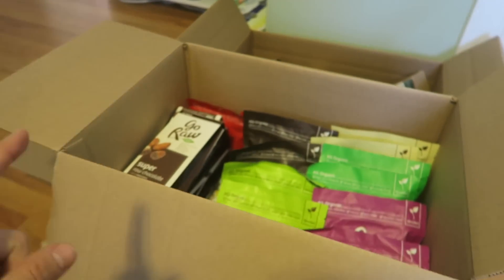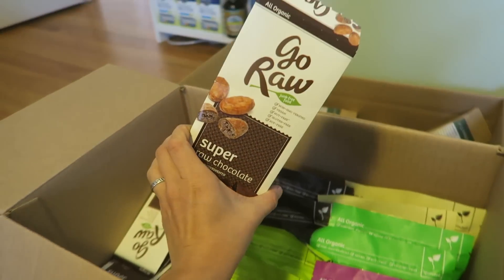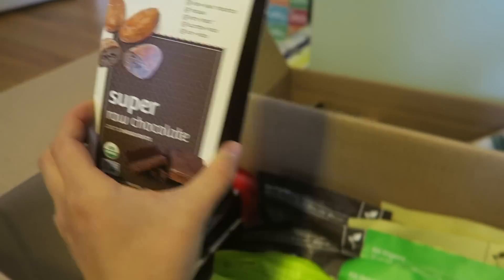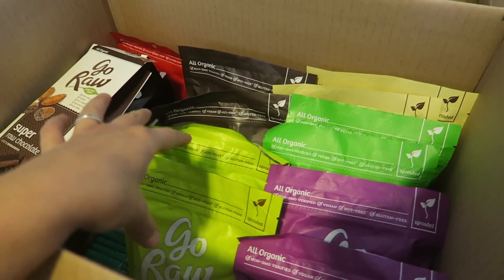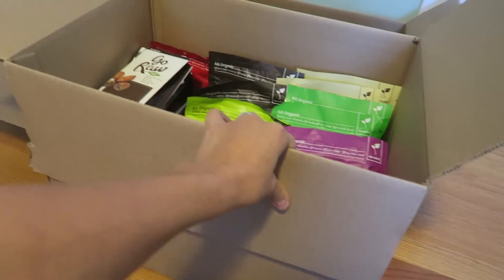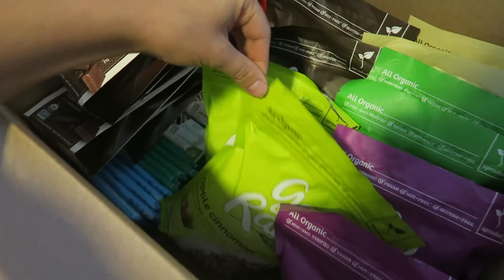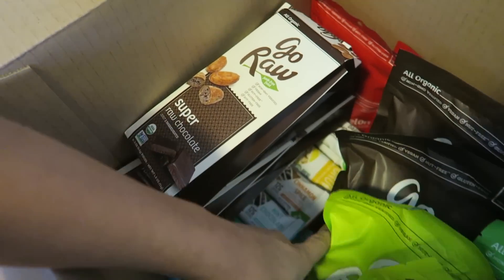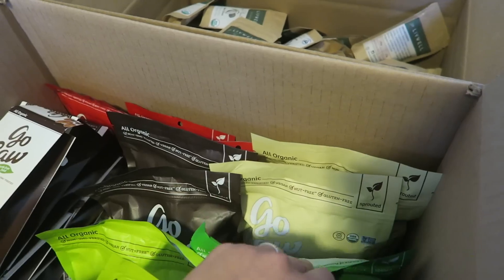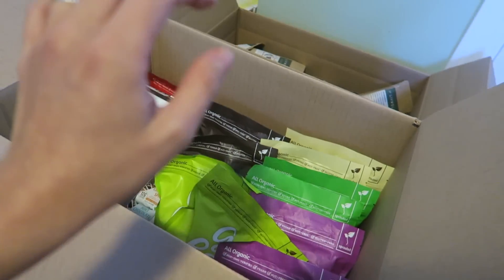Such a cute company with really cute packaging and a great product. Over here is the last box of sponsored items, from a company called Go Raw — all raw food. They sent so much stuff: raw chocolate, raw granola, lots of different bars, and sprouted seeds. It's a huge dense box and you'll see all of this on the trail too.